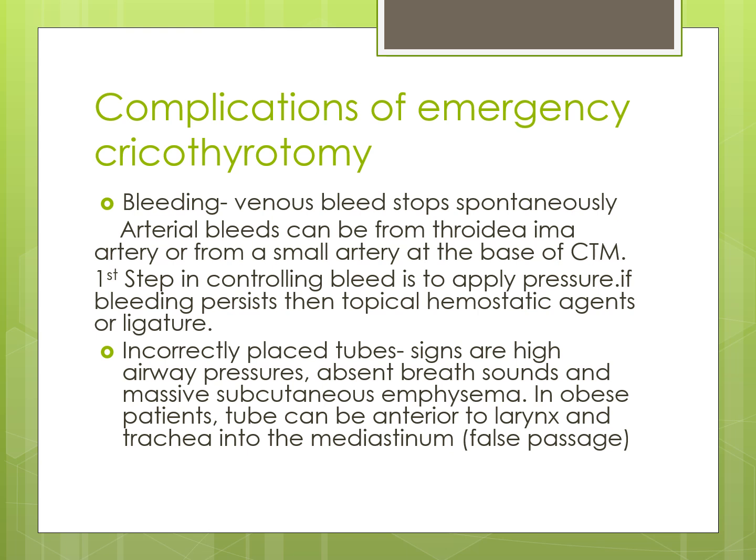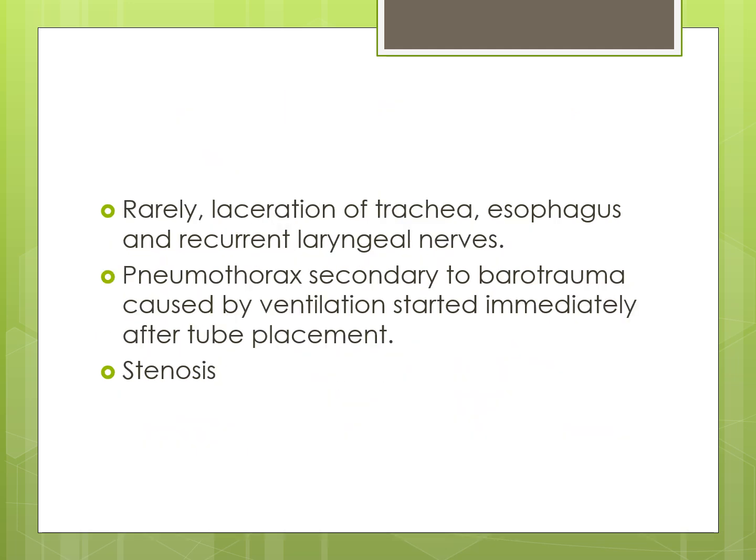Incorrectly placed tubes present with signs of high airway pressures, absent breath sounds, and massive subcutaneous emphysema. In obese patients, the tube can be placed anterior to the larynx and trachea into the mediastinum. Rarely, there may be laceration of the trachea, esophagus, and recurrent laryngeal nerves. Pneumothorax, secondary to barotrauma, can be caused by ventilation started immediately after tube placement. Finally, stenosis is a late complication. These are the main complications that may occur after surgical cricothyrotomy.